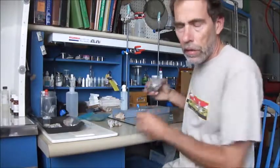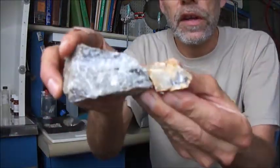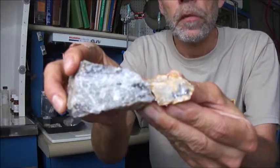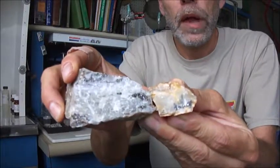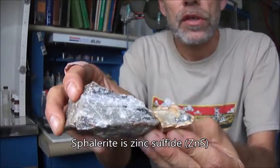Some of them are really close but a little bit darker, and I don't really know if that's a significant difference or not. This one's more of a blackish gray, and supposedly that's Sphalerite, but I'm really not sure.